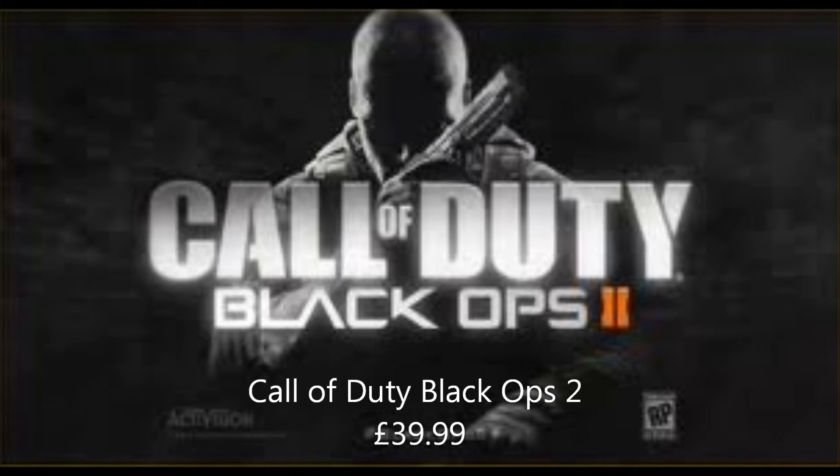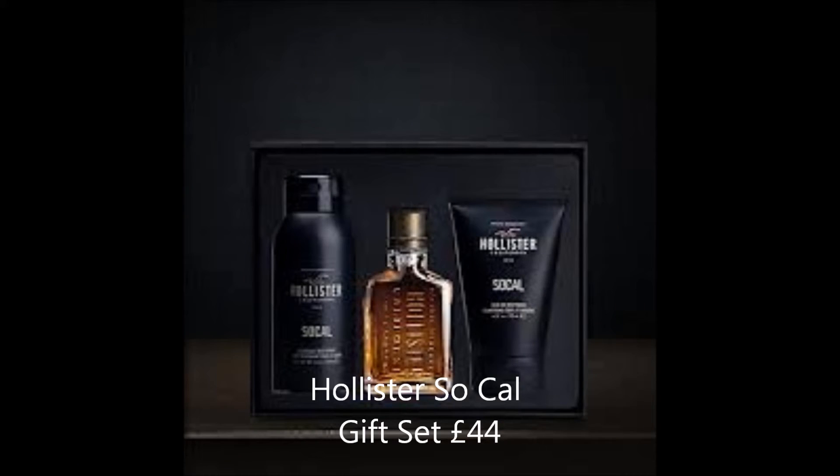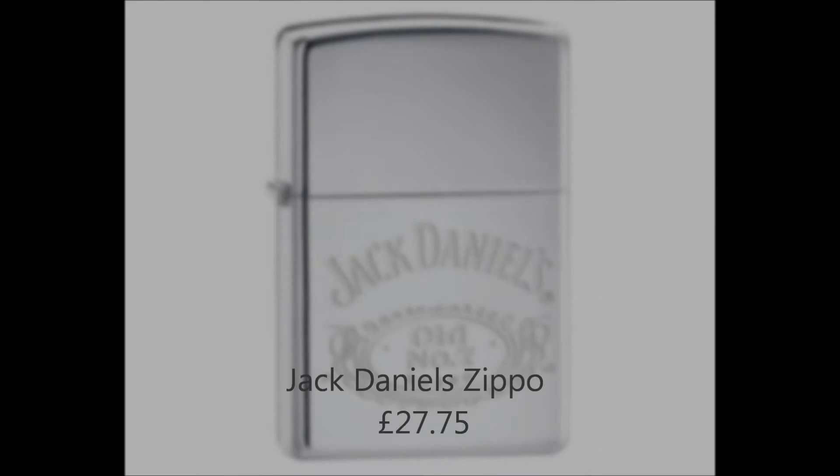I checked with my boyfriend on the games suggestion, but I'd definitely check with whoever you're buying for as they might not be into that sort of thing or might not own a PS3 or Xbox. I thought I'd mention this Hollister product as both me and my boyfriend are obsessed with the smell — apparently it's the one they spray around the Hollister store that leaves your clothes smelling amazing. It is good value for money since the cologne by itself is £34, so you get two extra things for an additional £10 or more.